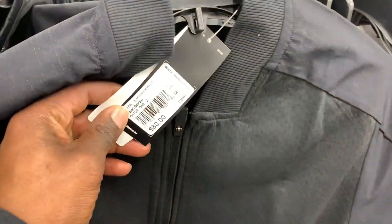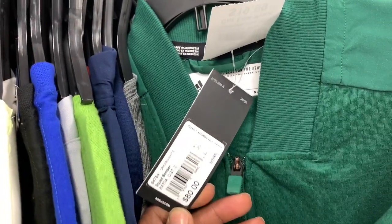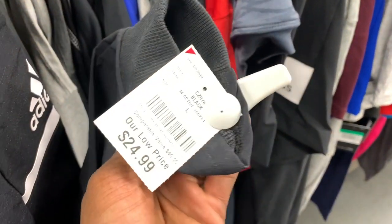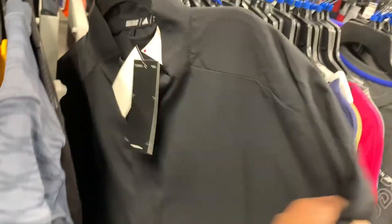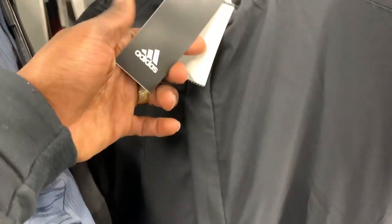Now I'm in the clothing section and Burlington's clothing section lately has not been that good for me — drop a comment if you guys have been finding anything. They had some Adidas bomber jackets — the black ones were $25, this green one was $20, but the comps were kind of tough. I've seen some sell for about $30 and some for like $60, so I just didn't feel the need to take the chance on those.